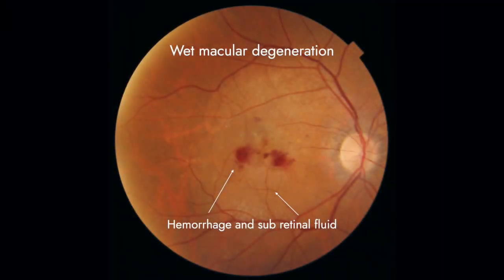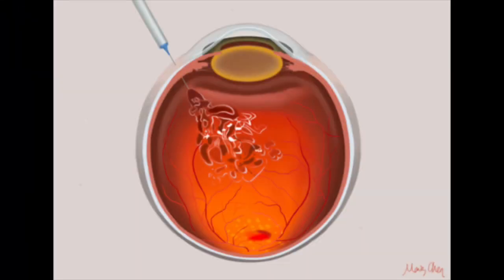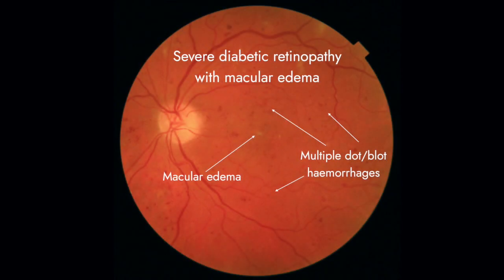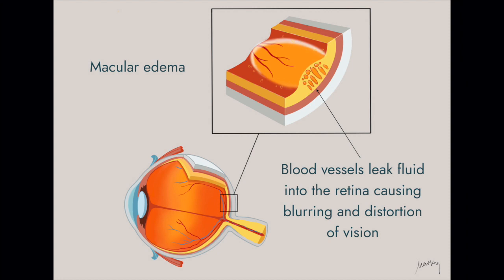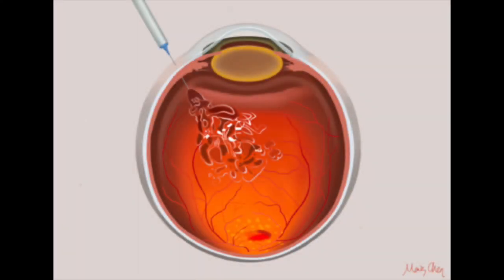Patients with wet age-related macular degeneration, where blood and fluid accumulates under and within the retina, may benefit from an injection of an anti-VEGF medication into the eye to suppress disease activity. Other conditions such as diabetic retinopathy and retinal vein occlusions can lead to macular edema, where small blood vessels leak fluid into the retina causing the vision to blur. These conditions also can be treated with anti-VEGF injections into the vitreous gel of the eye.